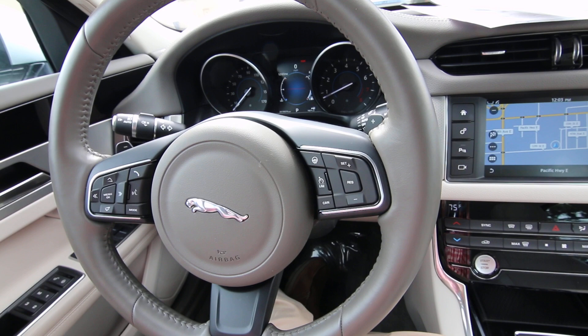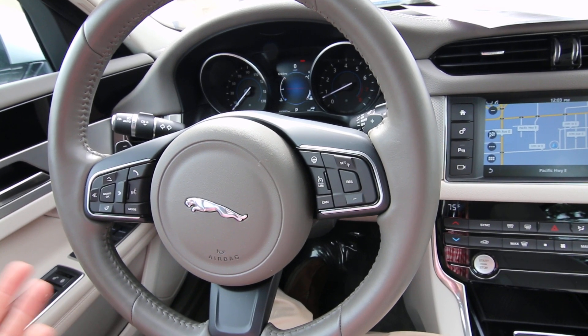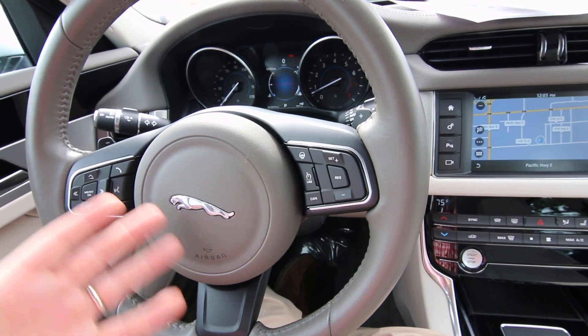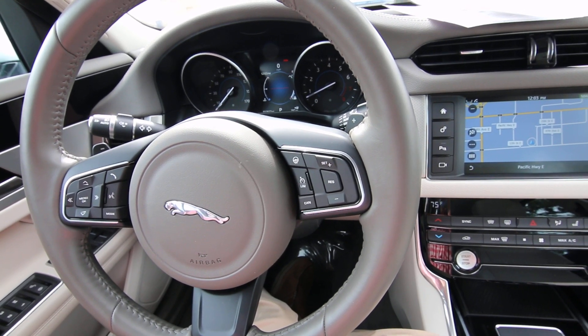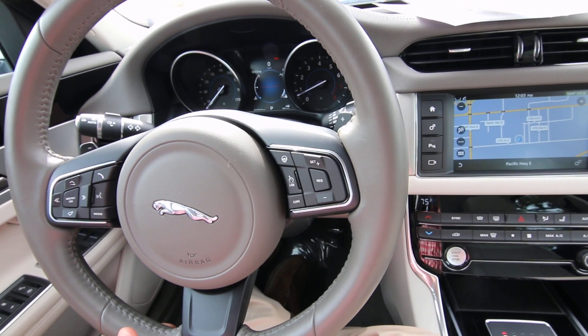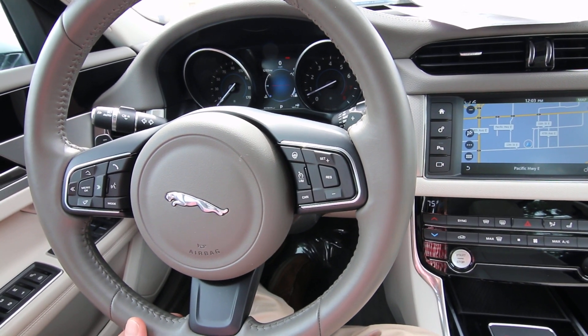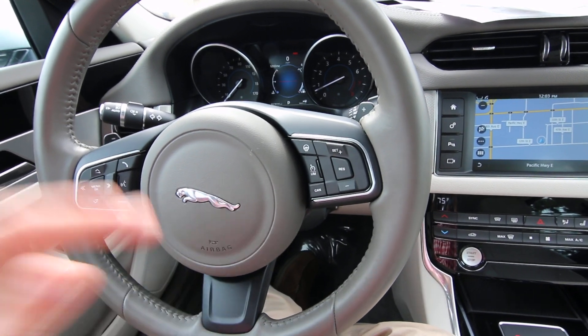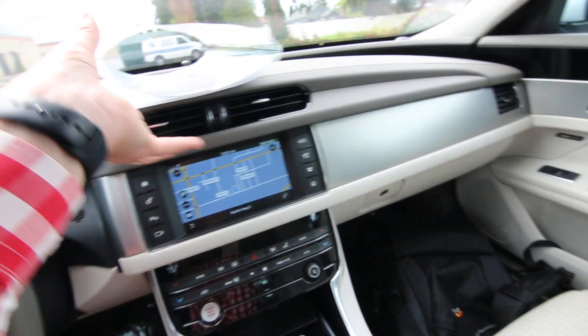It gets great gas mileage and feels as light as vehicles that are smaller. A lot of the competition can't offer quite the compelling reason to get this one when you get behind the wheel, when you notice how light on its feet it is and how great it is on gas.